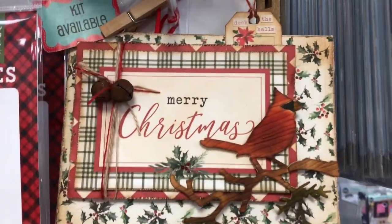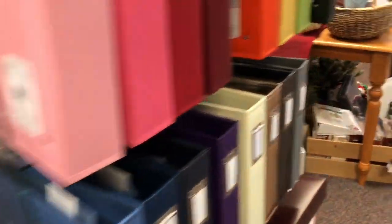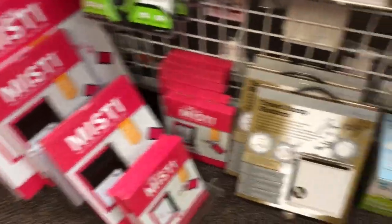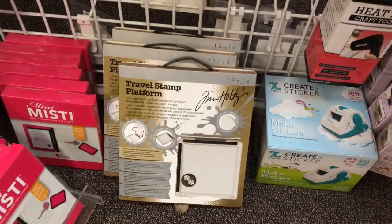Here's a project — if you want to make it, we've got the kit. There are some more albums. We are huge MISTI fans, so we carry the MISTI, and we also carry the Tim Holtz stamp platform. We've got a wall over here that's all stamps and dies.